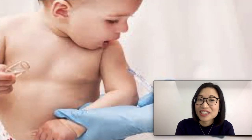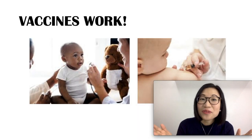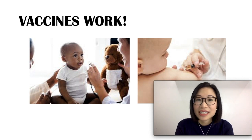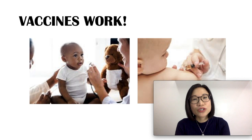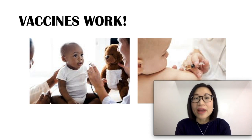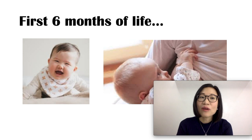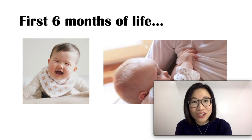Vaccines for the first six months. Vaccines work — they give you immunity to a certain disease. Vaccines are made by using killed or weakened versions of the viruses or bacteria causing the disease. It is safer to get the vaccine rather than getting the disease itself. Now we are going to talk about the vaccines that your baby needs for his or her first six months of life.